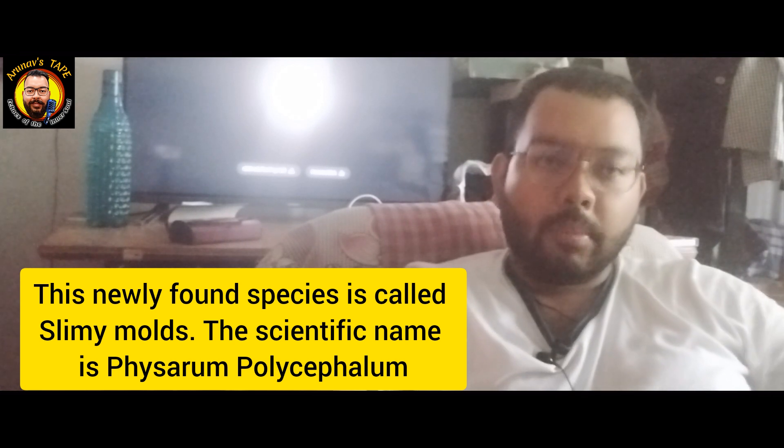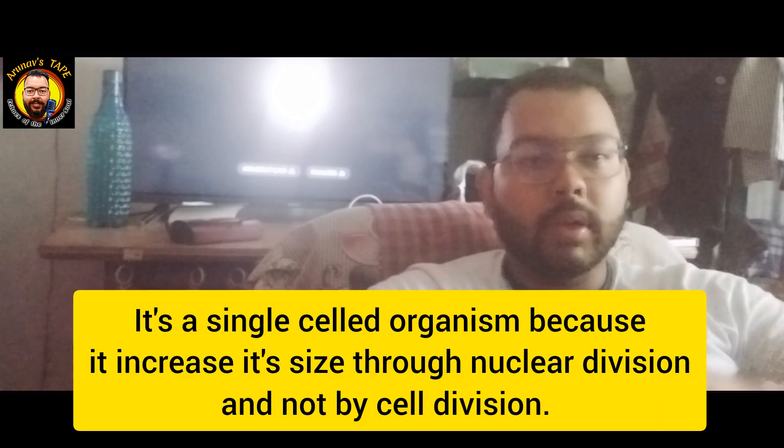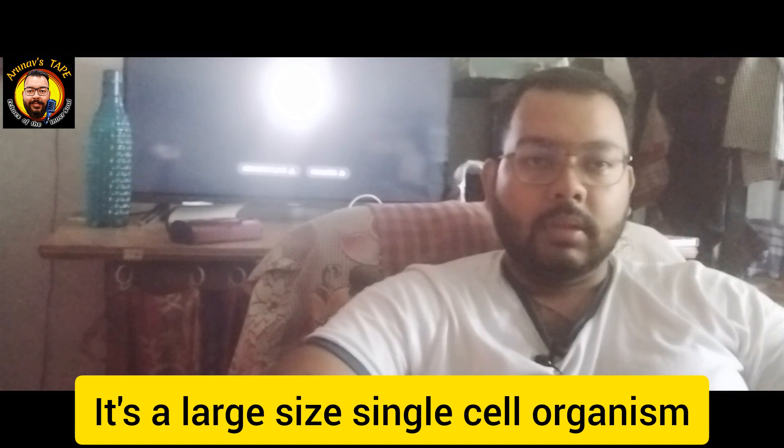The slimy mold is a single-cell organism. This is not a typical cell division — it means it's not cell division, but rather nucleus division. It is still considered a single-cell organism, which means it does not have a brain because it's a single cell.